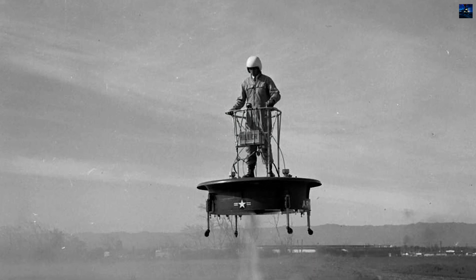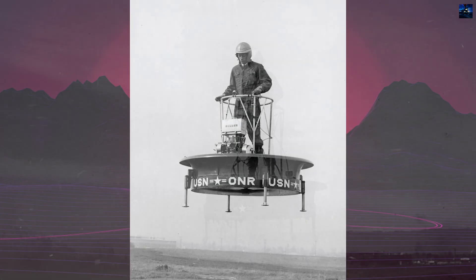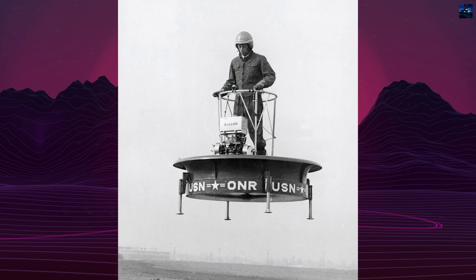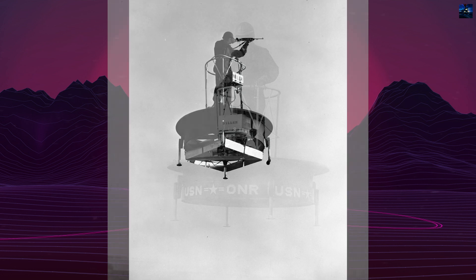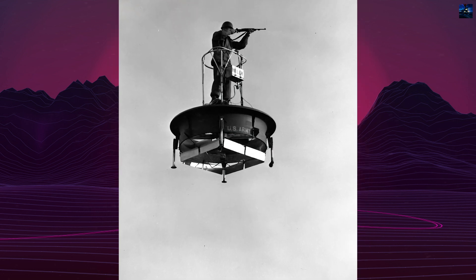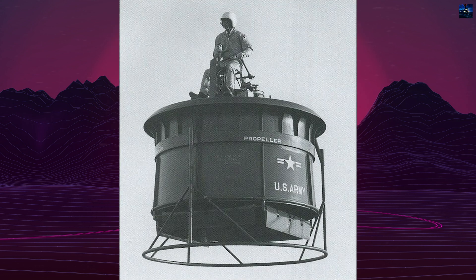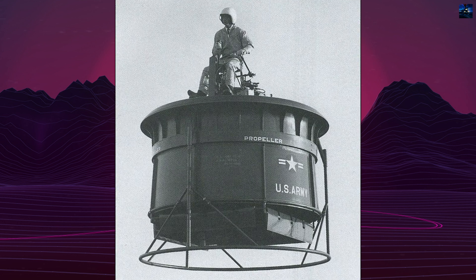Hiller Aircraft, under the leadership of Stanley Hiller, took up the challenge and began developing the flying platform. The first prototype, known as the Model 1031, featured a 5-foot fiberglass ducted fan with twin counter-rotating coaxial propellers. Powered by two 44-horsepower Nelson H-59 engines, the platform could generate lift through a combination of the Bernoulli principle and propeller thrust.